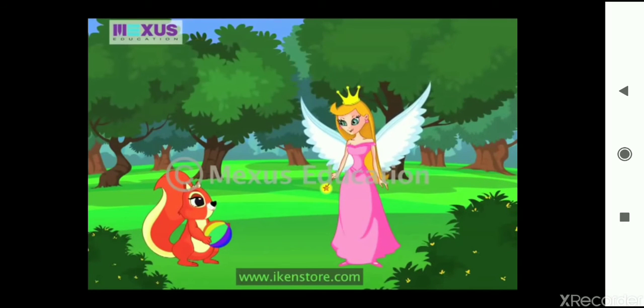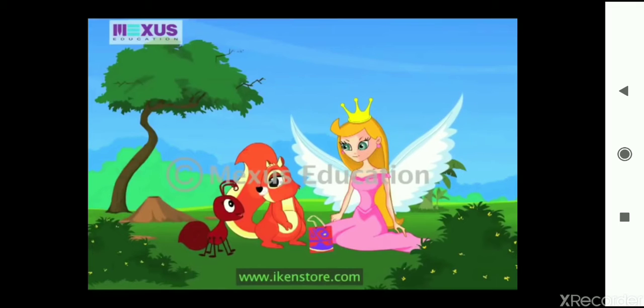Hi Amber, surprised? You surprised me, fairy. What brings you to this side of the forest today? Don't you remember Amber? Annie is alone at home today, and we had planned to give her some company. Oh dear, I forgot, fairy. Let's start for Annie's place right now. I have made loads of plans for this evening — we will play many fun games and eat cakes and ice cream.